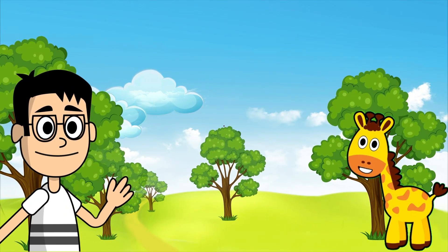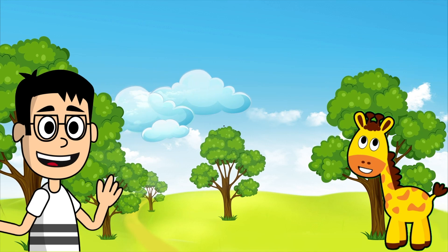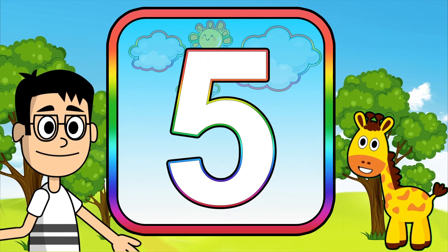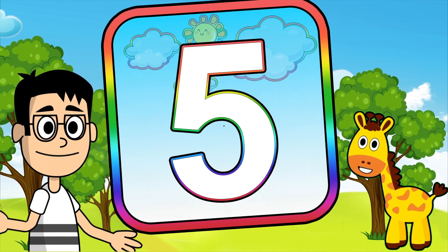Hello kids! Welcome! Today we will learn the number five in English with you. So let's see the things that are five.